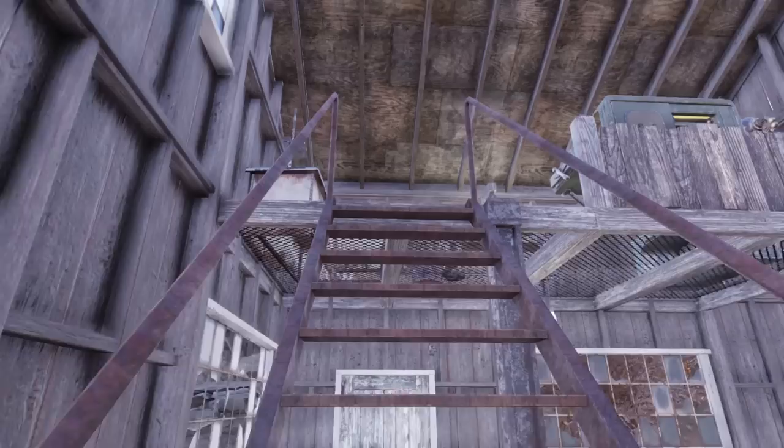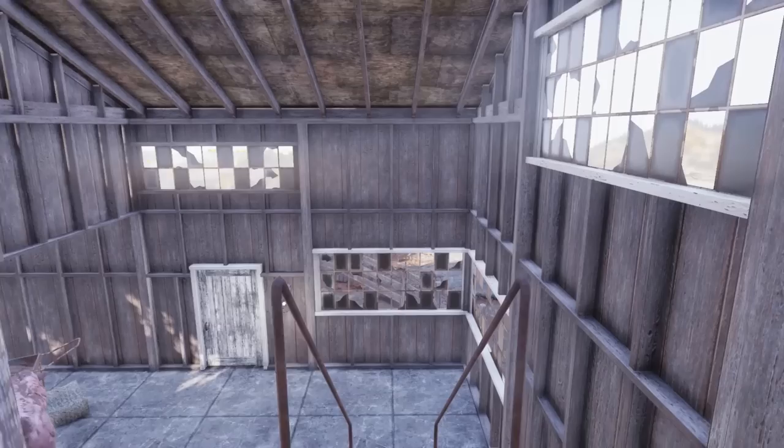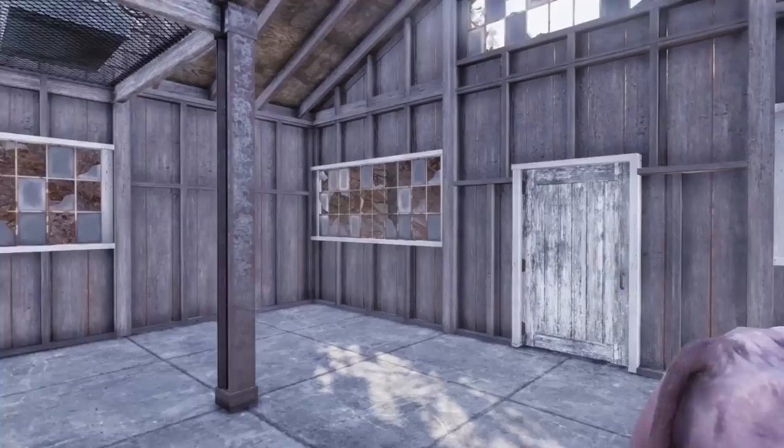On upstairs here is where all of my workbenches are. The only thing I don't have out is a power armor station — I couldn't put it out because I ran out of budget. So this is the nice big red barn.